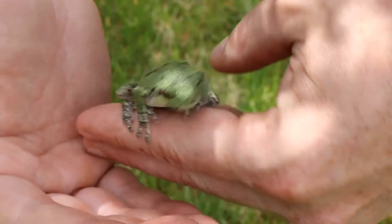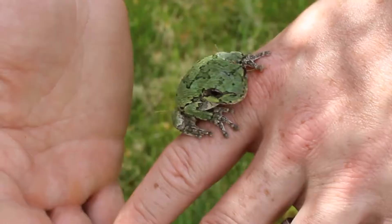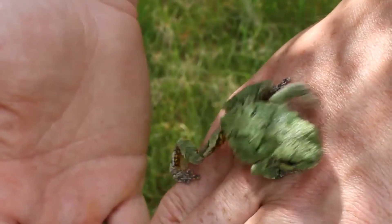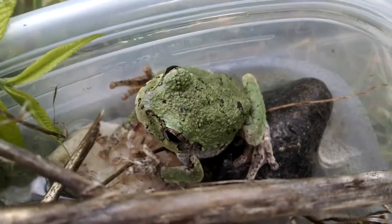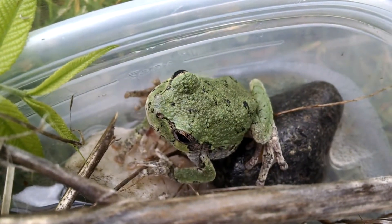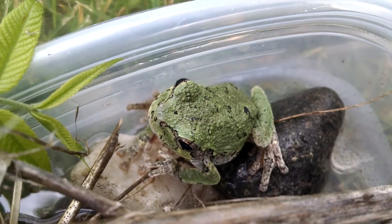In fact, until the 1960s, we didn't even know that there were two different species. It was only through the advent of genetic testing that we were able to figure it out. The eastern gray tree frog is actually a genetic tetraploid, whereas Cope's gray tree frog is a genetic diploid. Their genetics are incredibly different — they are most definitely two different species.